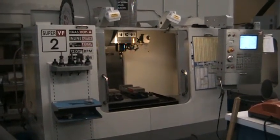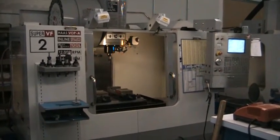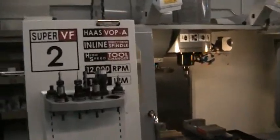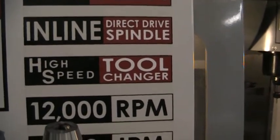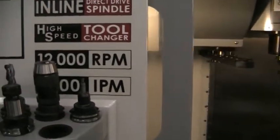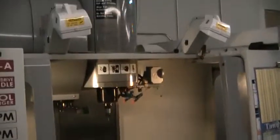This is a video inspection of the 2005 Haas VF2SS, value option package A. It does have a direct drive spindle, high-speed machining, side mount tool changer, 12,000 RPMs, and what we're going to do is run a small program for you.